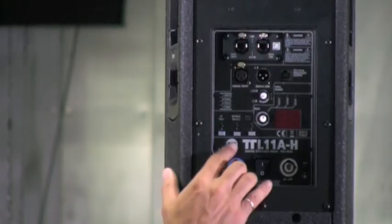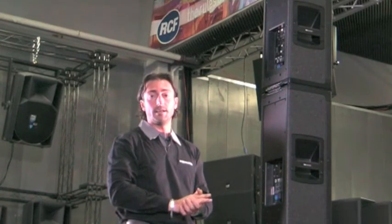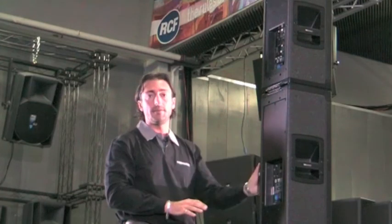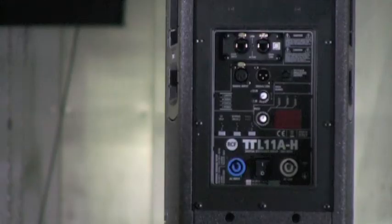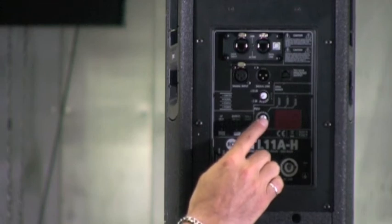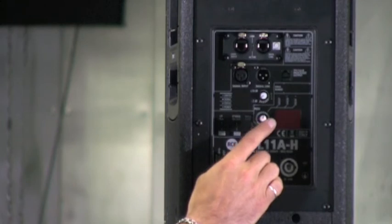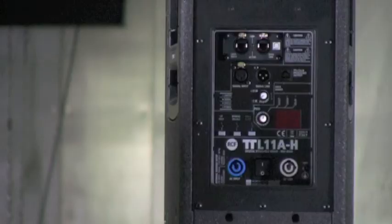You have the option to change the wall mounting preset by pressing this button, which recalls a preset that compensates for the coupling between the speaker and the nearest wall. You also have the option to change the installation height of the speaker by pressing the button corresponding to this potentiometer.